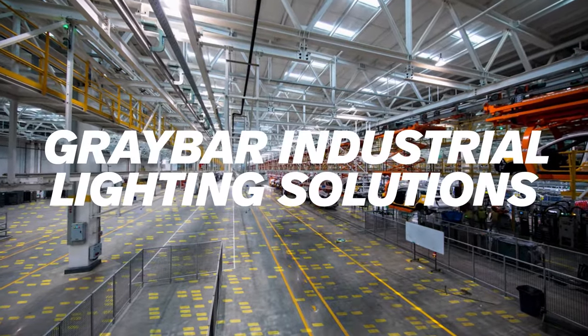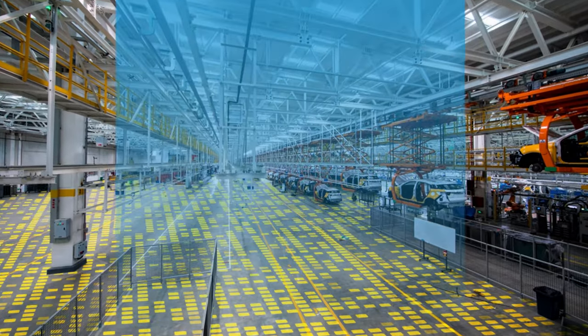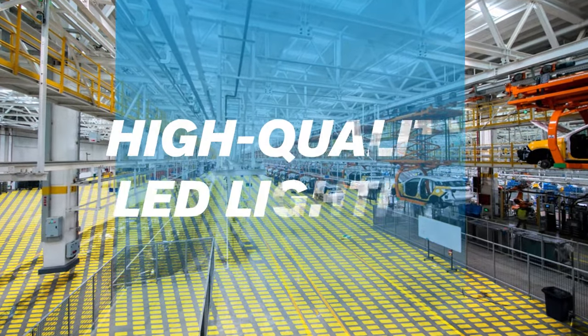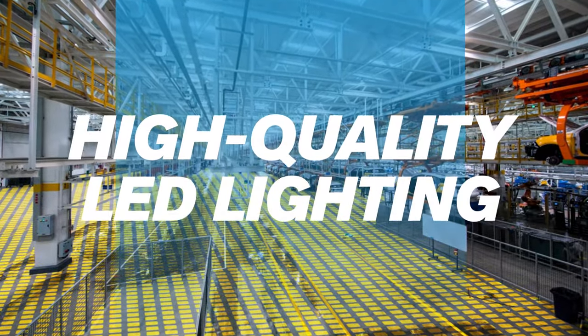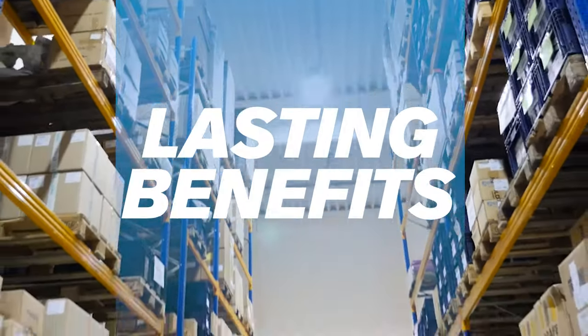In industrial facilities, lighting upgrades can feel like a big investment. But with Graybar in your corner, upgrading to high-quality LED might be the best decision you make this year, with benefits that should last years and years to come.